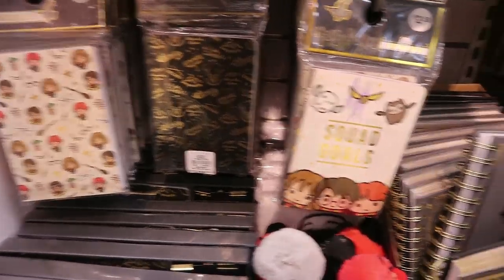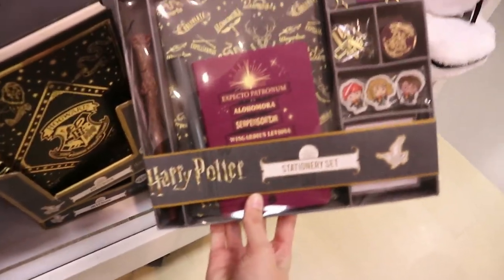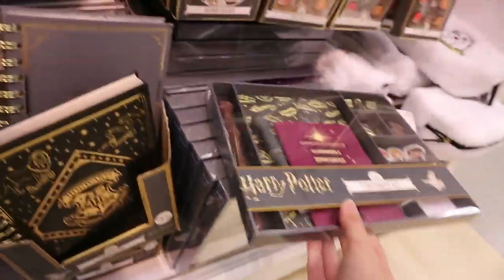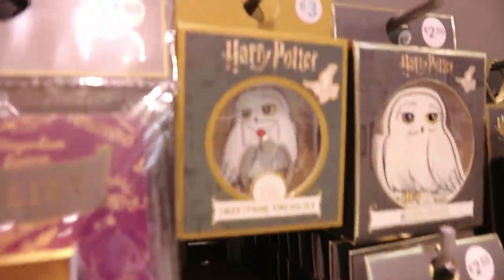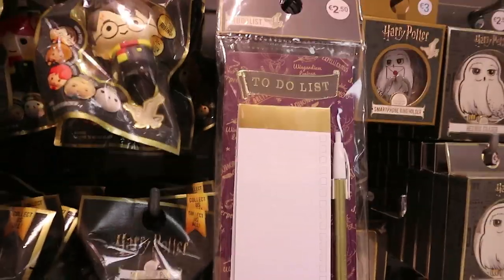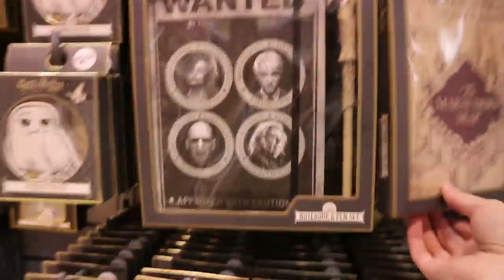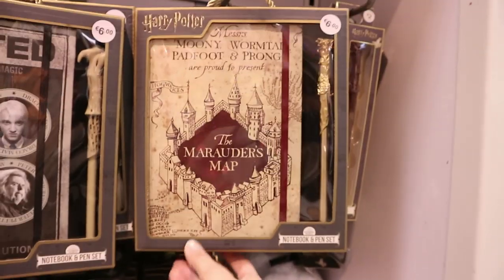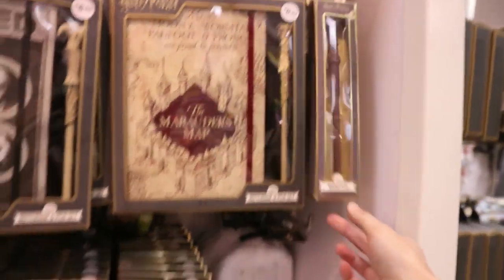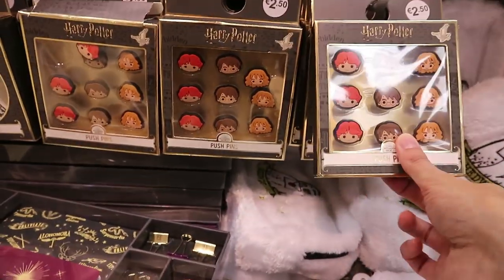They have loads of little notepads for just 2.50, and the larger notepad there for 3.50. They have this stationery set which actually comes with a mini wand inside — it's got all the little rubbers and paper clips — that's seven euro. A Hedwig eraser there. Hedwig smartphone stand with a to-do list — like Marauder's Map in the background — that's 2.50. They have this notebook and pen set from the Ministry of Magic. They have Marauder's Map with a wand-style pen — deadly — and that's six euro. This one here is just two, and they have a little pencil case with Hedwig, and little push pins — how cute — 2.50 for that.